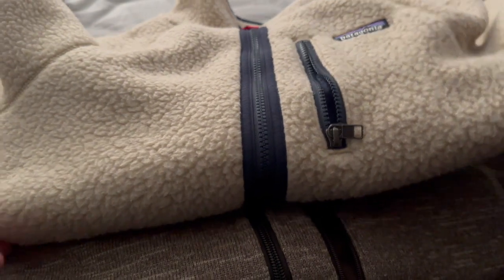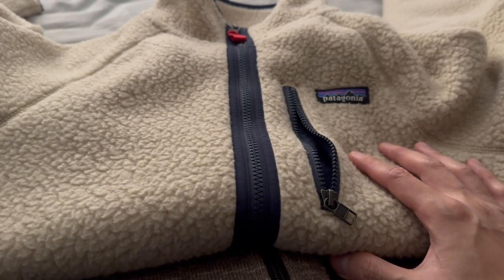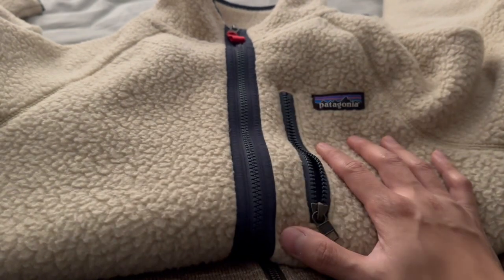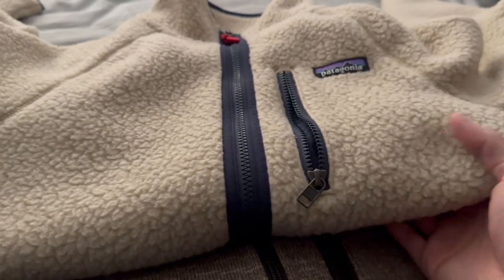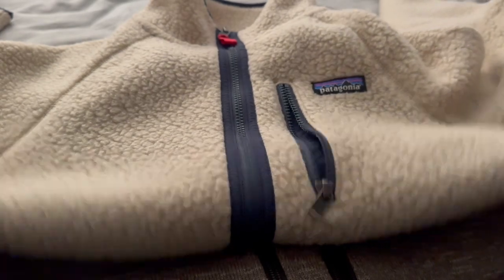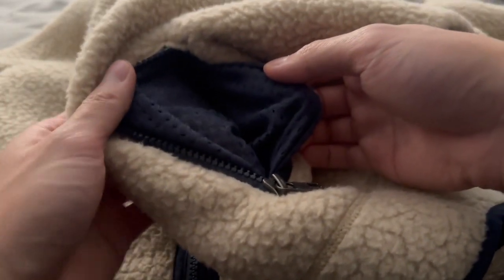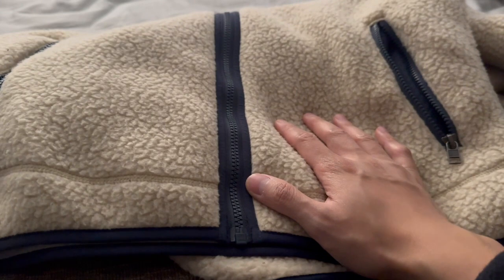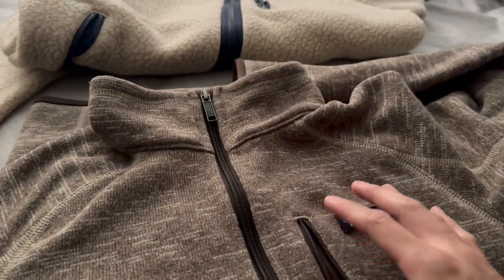Let's first jump into the Retro Pile Fleece jacket. This one will cost you $149, comes in six different colors, sizes range from 2XS to 3XL, and it's 100% recycled polyester using an 8.7-ounce Polartec polyester. This will keep you nice and warm and cozy indoors and out. Total weight is 24 ounces. It has raglan sleeves for mobility and webbed hand warmer pockets. Wind does seep through, so you may want to layer it.